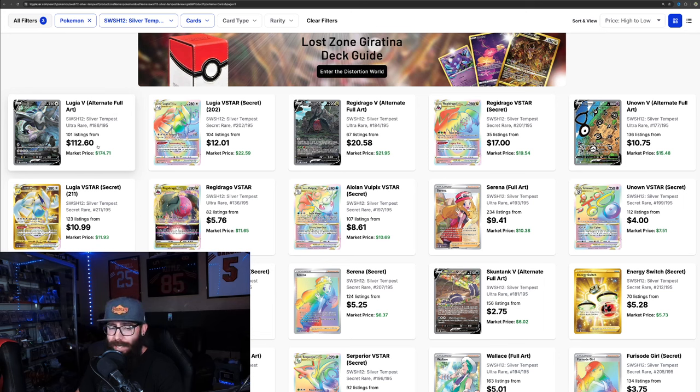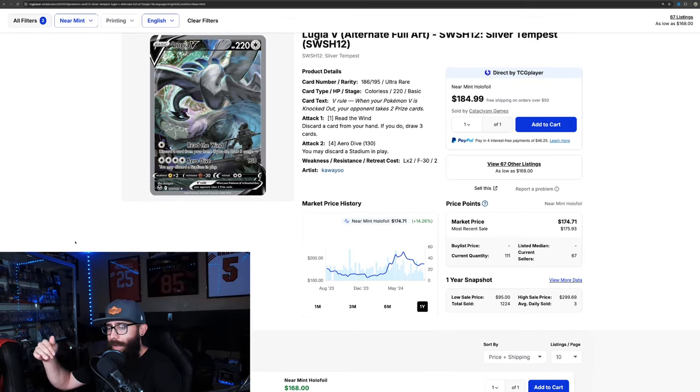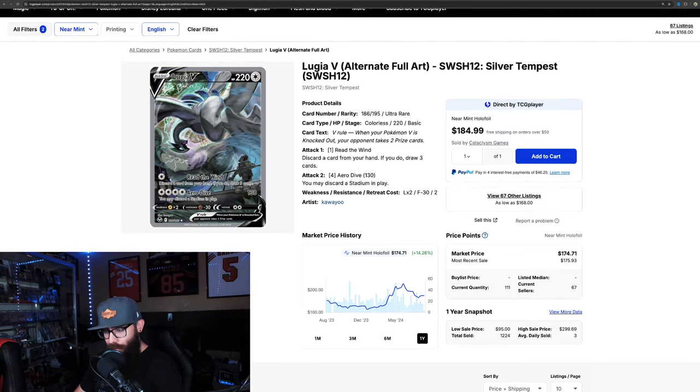Silver Tempest also has a Trainer Gallery, but the main set does start to get pretty weak after Lugia. The Trainer Gallery sort of makes up for it. I'm not saying this is the best Sword and Shield set — I'm just saying it is undervalued currently. The Lugia, I think, is undervalued as a card long term. Looking at the chart, it had its run-up, dipped down, and has already come back above — it was around $200, came down to $166, and is now up into the $170s. That shows a lot of strength, suggesting it may be leveling out or starting another run.